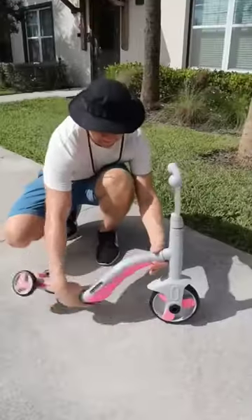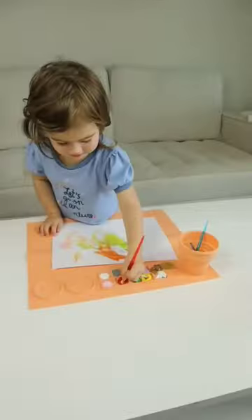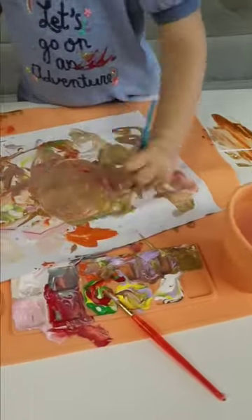This tricycle turns into a scooter with just one click. This painting mat has a built-in water cup and allows your little one to do arts and crafts without making a mess.